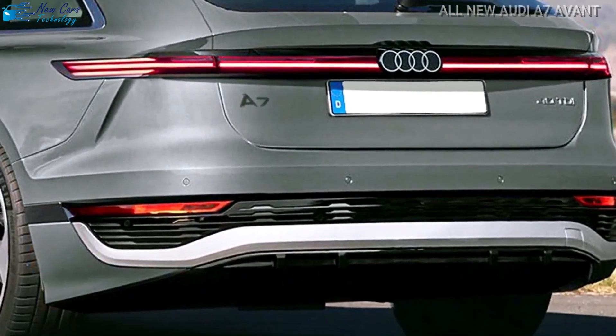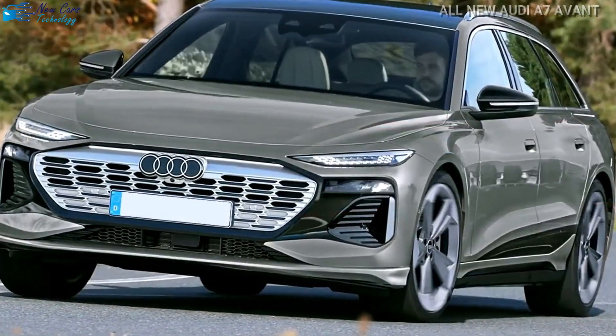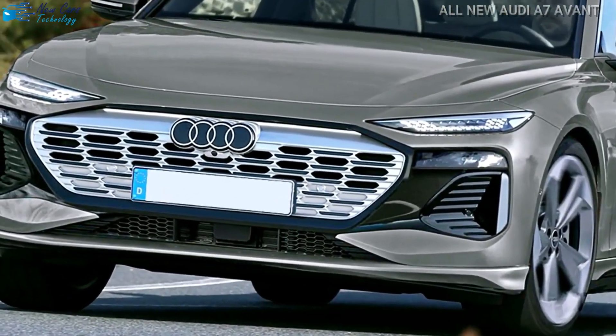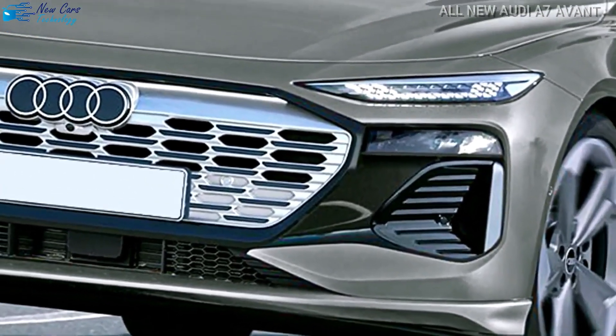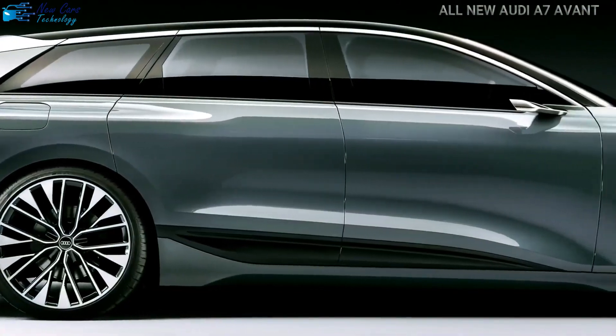Audi promises that the fastest A7 Avant cars will reach 62 miles per hour in under 4 seconds, and that even entry-level models will reach 62 miles per hour in under 7 seconds. The automobile has air suspension and 22-inch wheels, as well as cameras instead of side-view mirrors, which are still illegal in the United States.